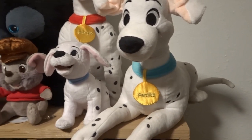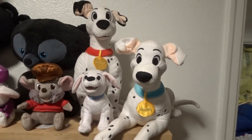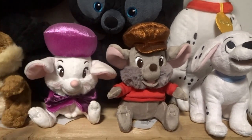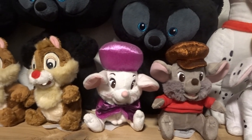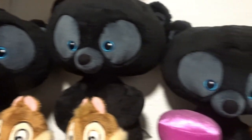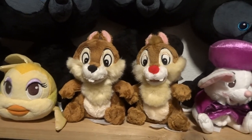First off I have Perdita from 101 Dalmatians, Pongo from 101 Dalmatians, and Penny — those are the only three I own from 101 Dalmatians. Next here is Bernard and Bianca — those are the only two I own from The Rescuers. Next I have the three bears from Brave — those are also the only plush I have from Brave at the moment. Next here I have Chip and Dale.